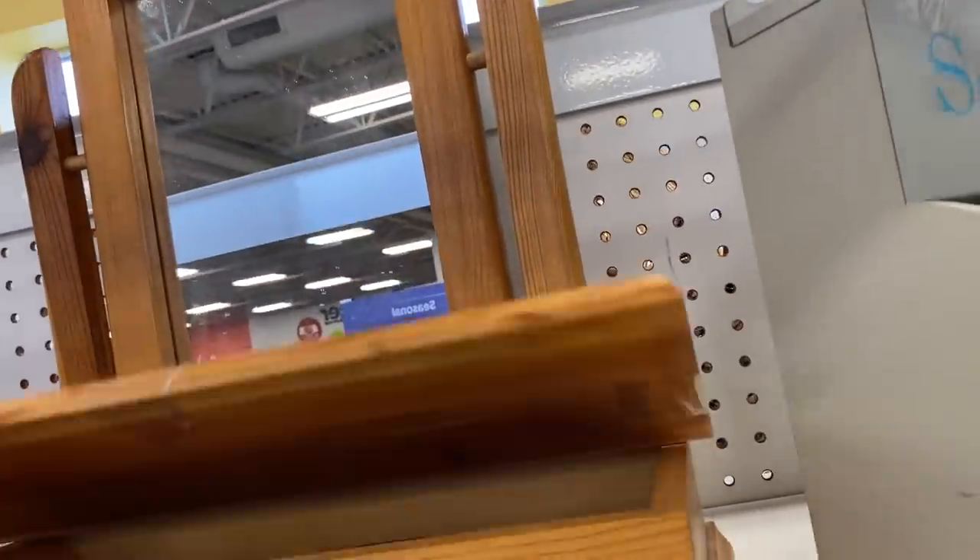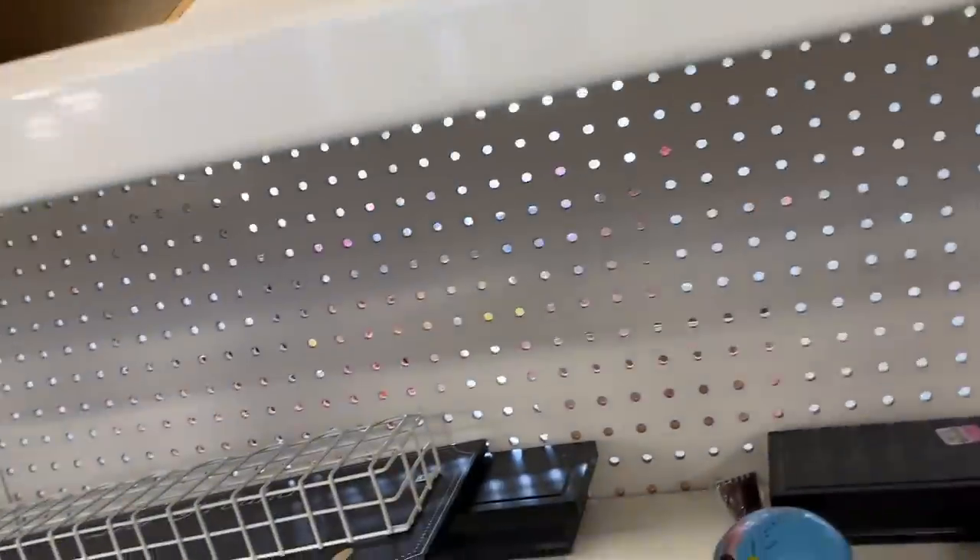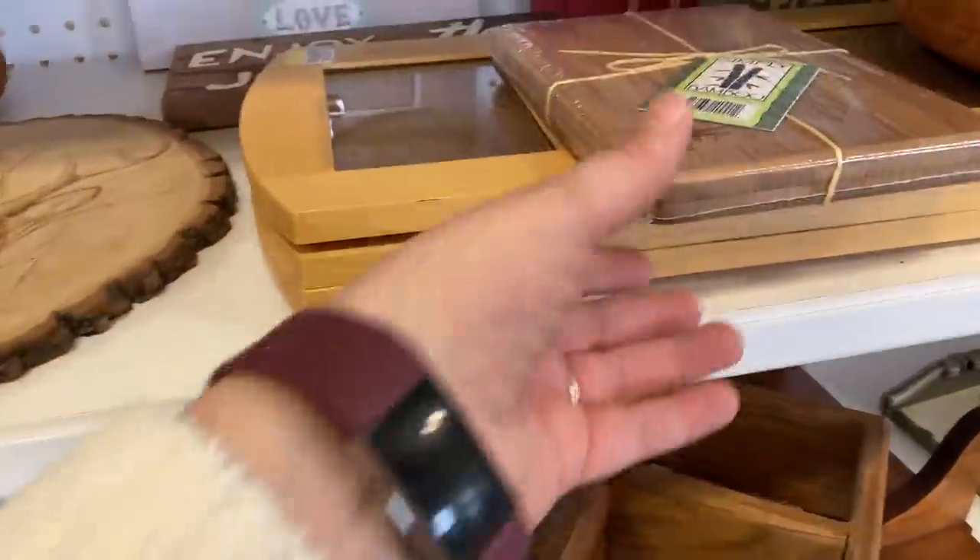This tabletop mirror set looked handmade. It's something that's on my list, but I want one that's slightly larger.